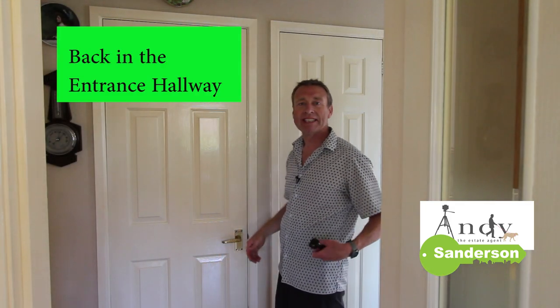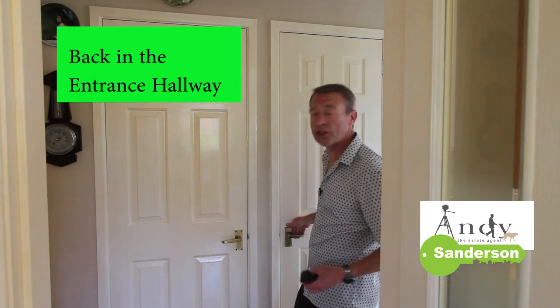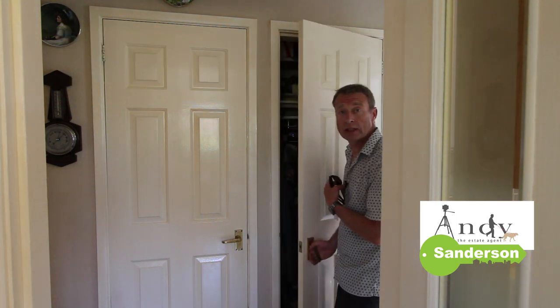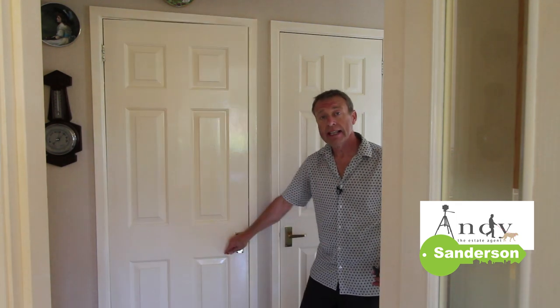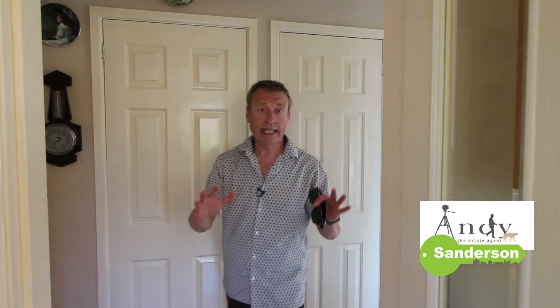Now I'm not particularly big on cupboards myself, but I know people really look out for them. In here there's one store cupboard on this side, and the other side is the airing cupboard for all your linen and things — it's a really practical design in this bungalow. Going through this way takes us into the kitchen breakfast room.